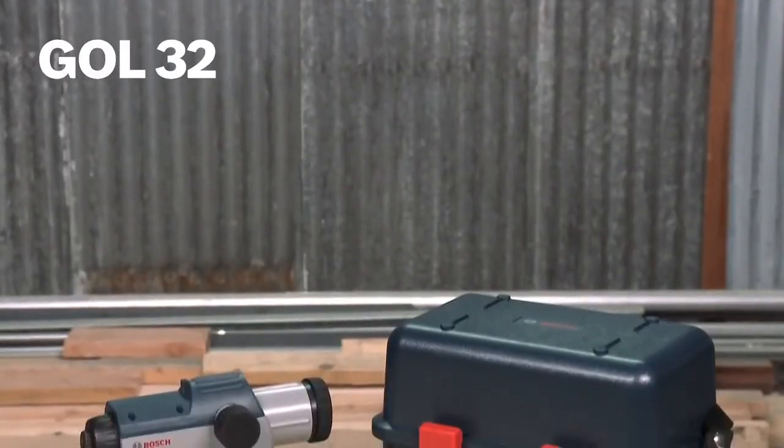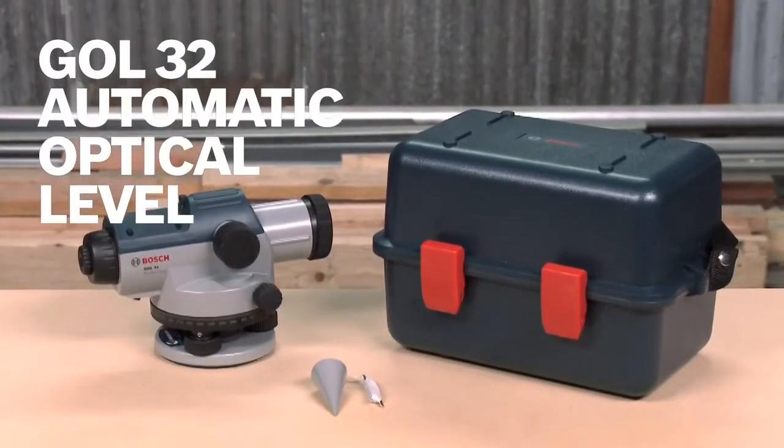This is the Bosch GOL32 automatic optical level. For more information on this tool, see this page and be sure to check out the complete line of Bosch leveling tools.